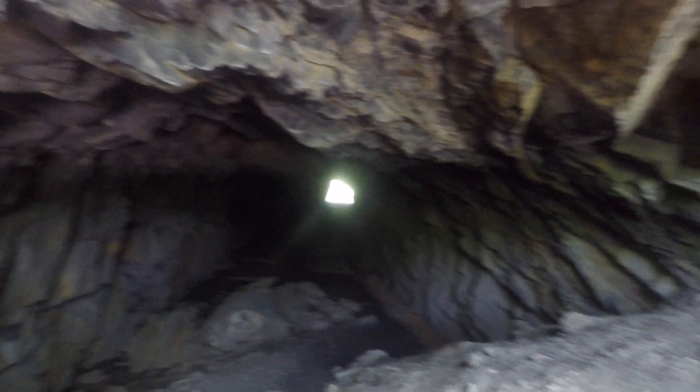Have you guys ever wondered what a deserted train tunnel looks like? Well, here's one. And we're gonna be exploring it.